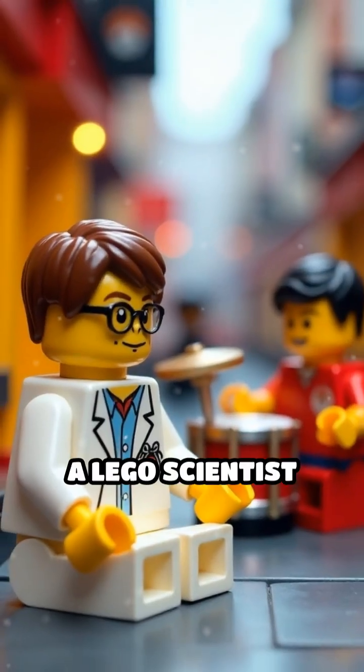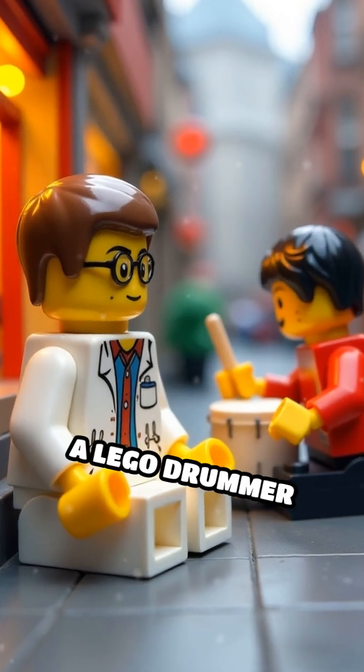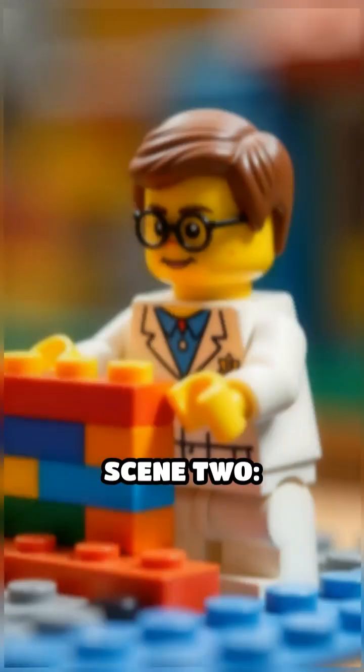Scene 1. A Lego scientist tries to meditate, but a Lego drummer starts an epic solo next door. The scientist's hairpiece literally jumps off from the noise.